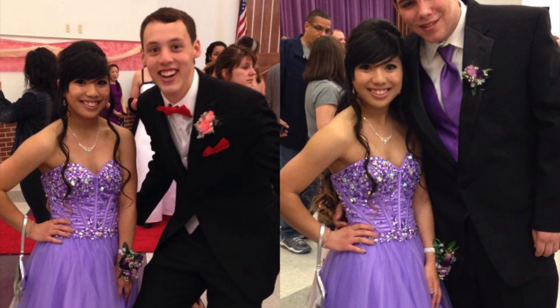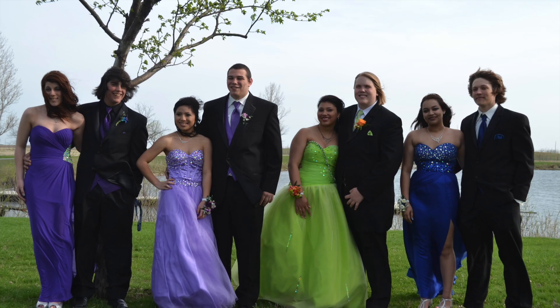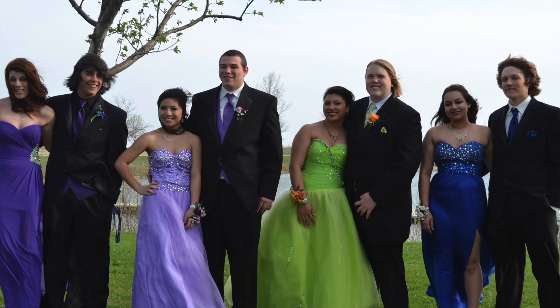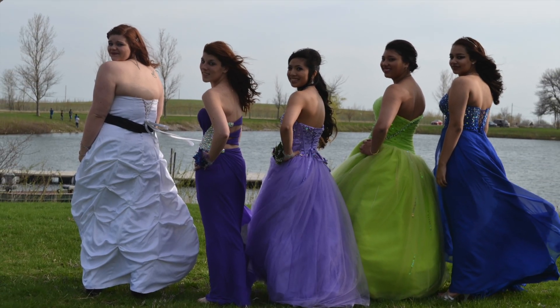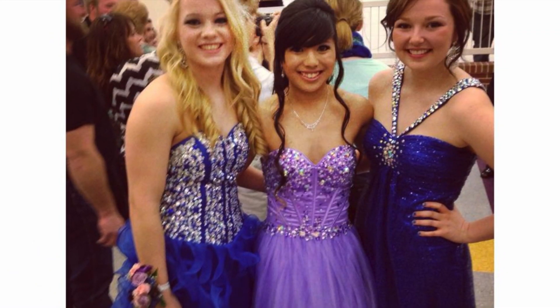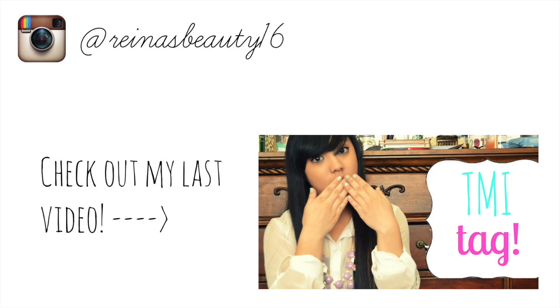So that was basically how I got ready, and now here are some pictures. I hope you all enjoyed this video and I'll see you in my next one. Bye!